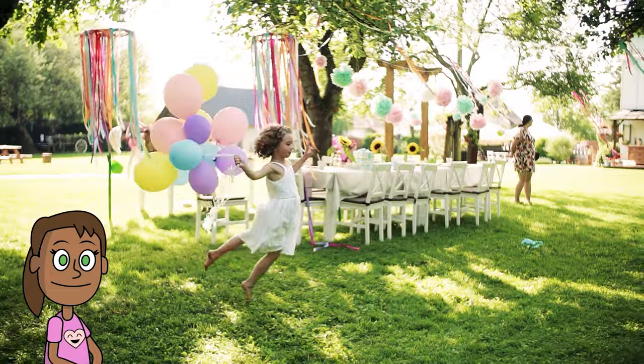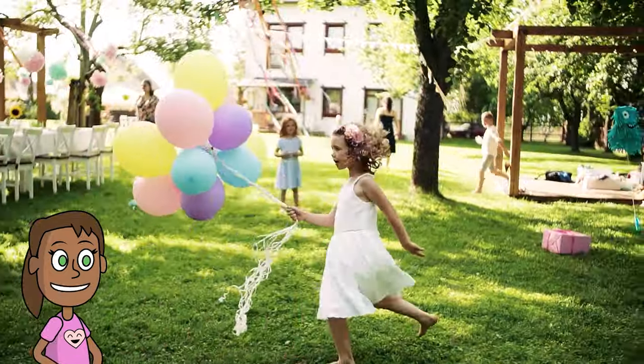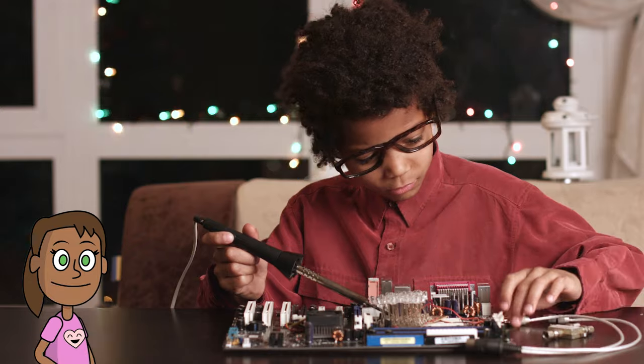I'm Sonia, your host and guide, and today we're going to learn about how memory works. Memory is a very important part of our brains that helps us remember things. But how does it work? And how can we improve it? Let's find out.